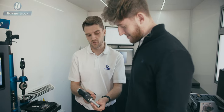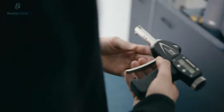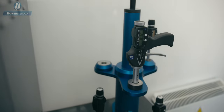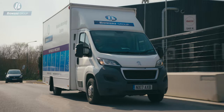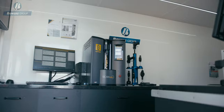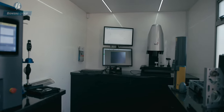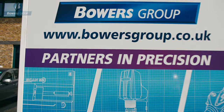Bowers Group loves nothing more than showing existing and potential customers the quality of our products, how to use them and how well they work. Which is why our Mobile Metrology Centre acts as our showroom on wheels, meaning we can bring high-quality measurement demos direct to you at your site, wherever you are in the country. We are your partners in precision.